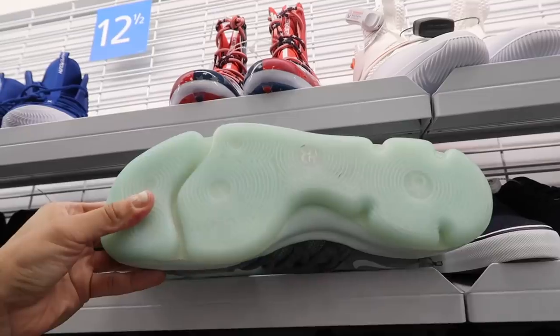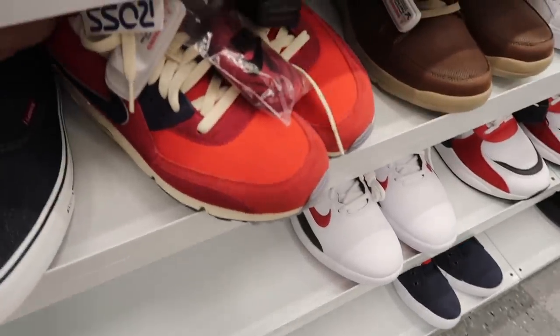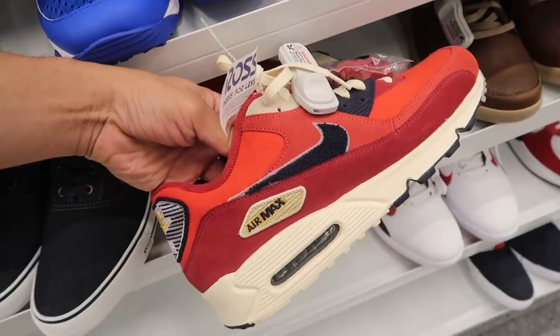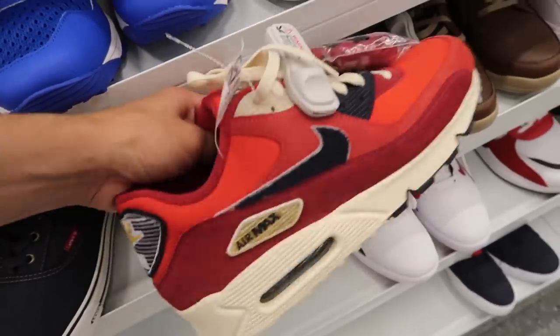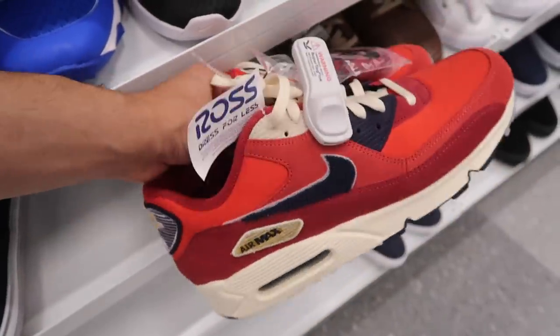Definitely taking these — a little dirty on the bottom but not too bad. Also got the Air Max 90s — let's see the price: $65, size 10 and a half, Varsity Pack. I remember this one from maybe four or five months ago — a little messed up on the back, but $65, I think they'll definitely sell well.